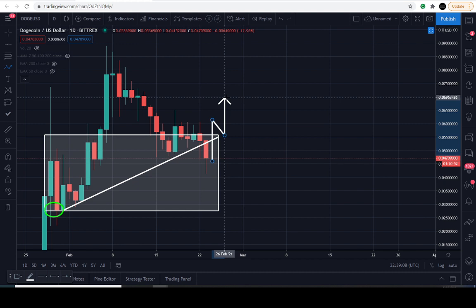Dogecoin needs to close above 5.5 cents — not in the next one hour and 30 minutes, no. After this daily candle closes, which is going to be 7 PM Eastern Standard Time on February 23rd — the very next daily candle, meaning 24 hours after that time — Dogecoin needs to close back above 5.5 cents minimum.